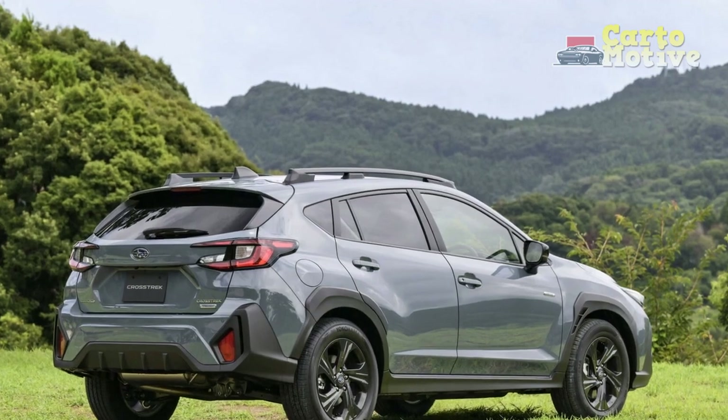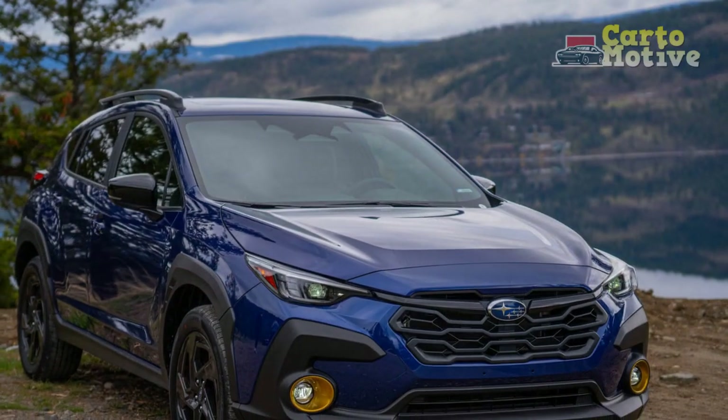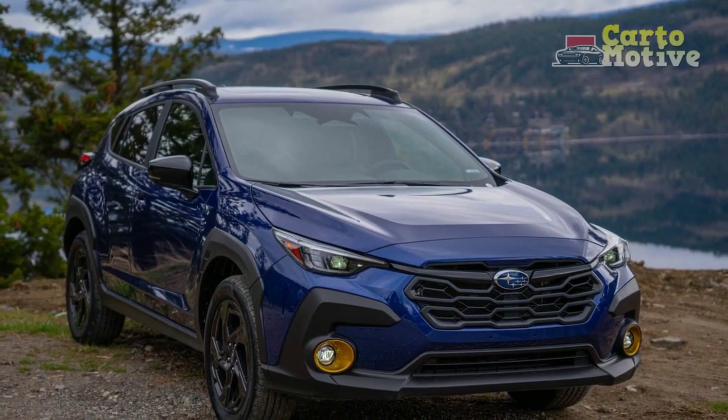In this review, we delve into the performance aspects of the 2024 Crosstrek, examining how it strikes a balance between everyday driving, off-road adventures, and responsive acceleration.